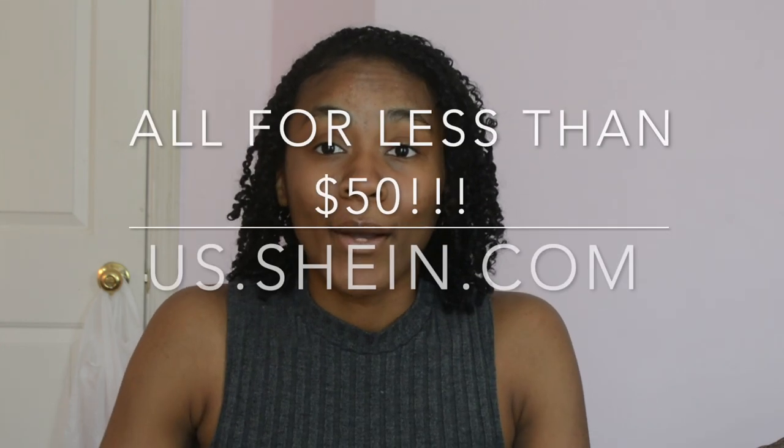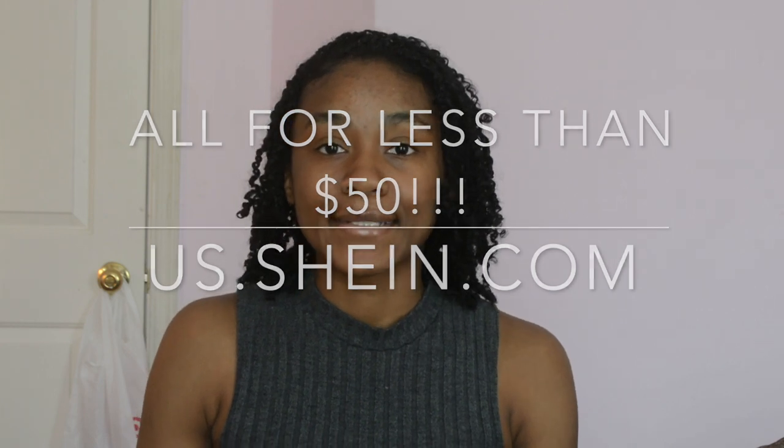So today I'm going to be doing a bathing suit try-on haul and I also have two cover-ups to show you as well. But the main focus of this video is going to be the bathing suits. I got them all from Shein. I've been hearing a lot about them — they pop up all the time on my Instagram feed. So I really wanted to try them out and give you guys an honest review so you can see how they fit. I'm going to let you know about the quality so you can make an informed decision if you're going to shop at Shein for bathing suits.